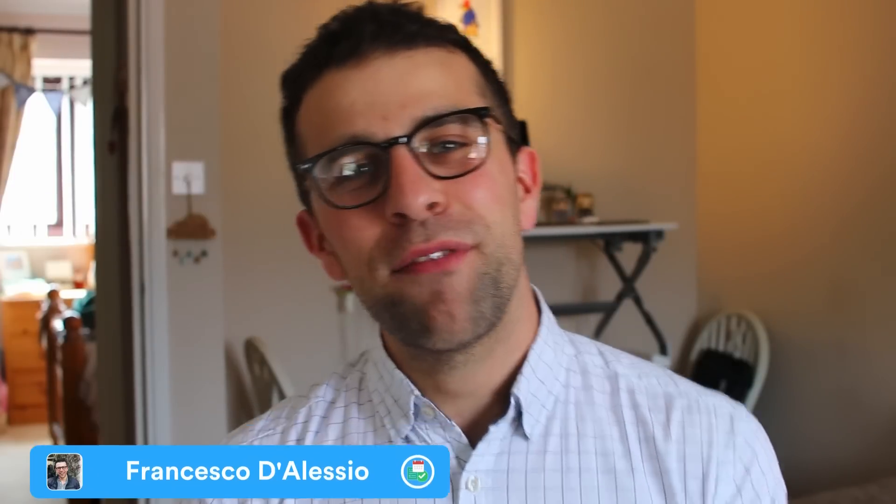Hello everyone, welcome back to another video. It is Francesco here, welcome to the Keep Productive YouTube channel if you're brand new, and if you're a regular, welcome back. In today's video I wanted to chat about another suite of applications called Moleskine.